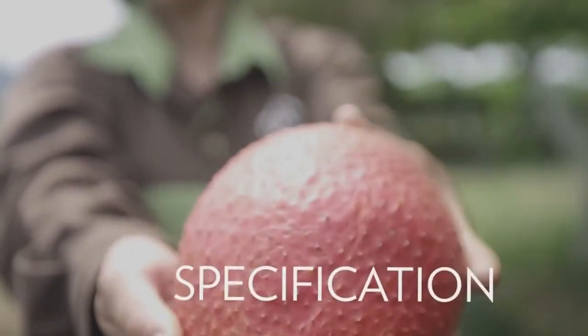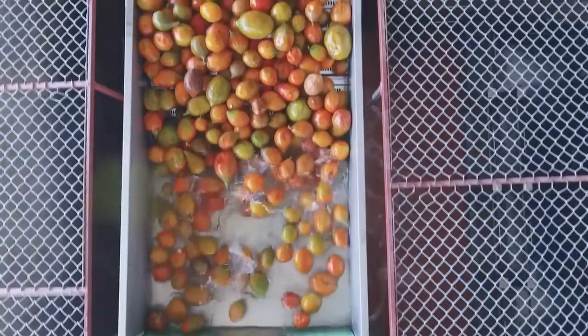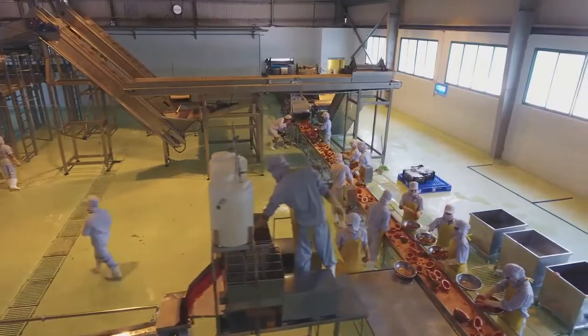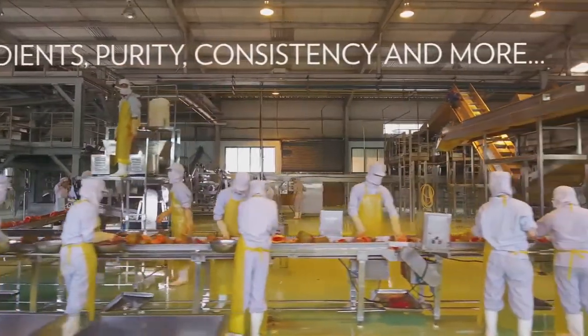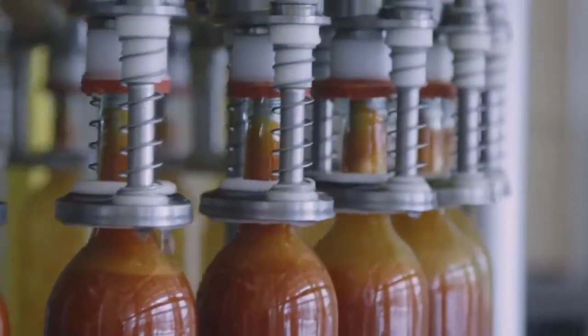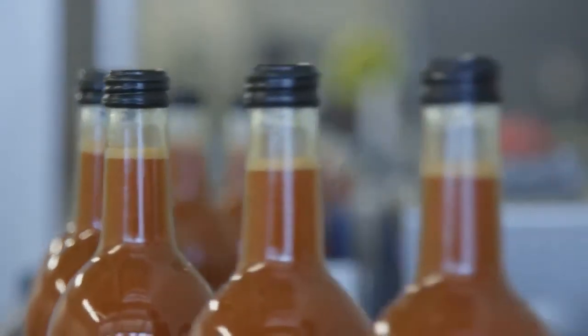Did you know we test our G3 drink for appearance, flavor, and pH of the juice and superfruits? Our third S is specification. For our products to meet our standards, we set specifications for acceptable active ingredients, purity, consistency, and more. Then we make sure that each product meets our criteria before we approve any batch for release. This is how we ensure that you always receive products you can depend on.